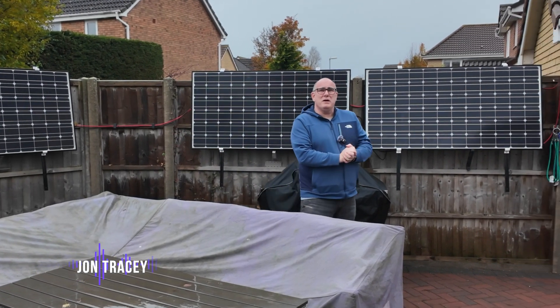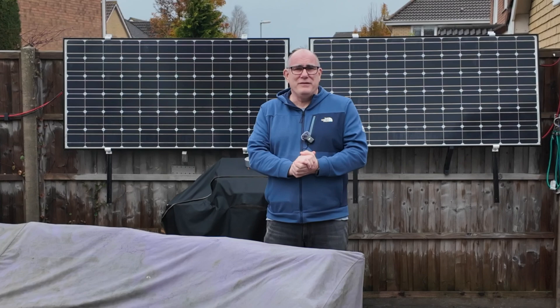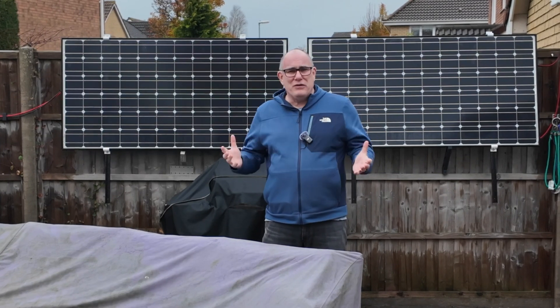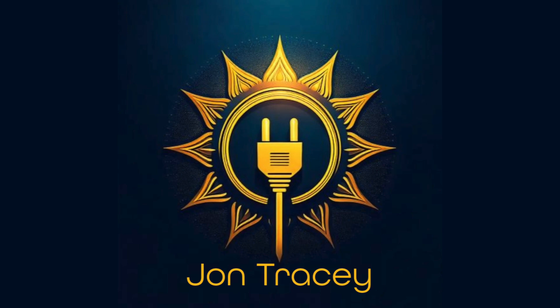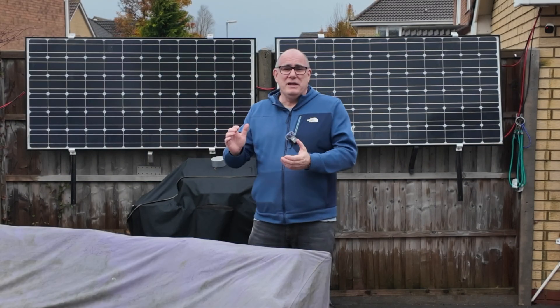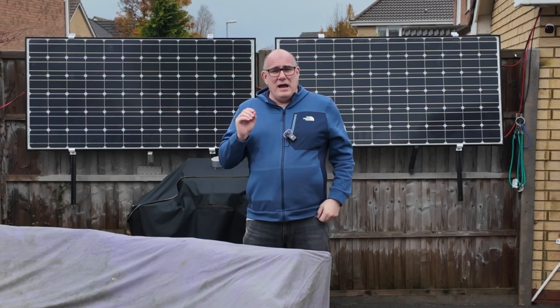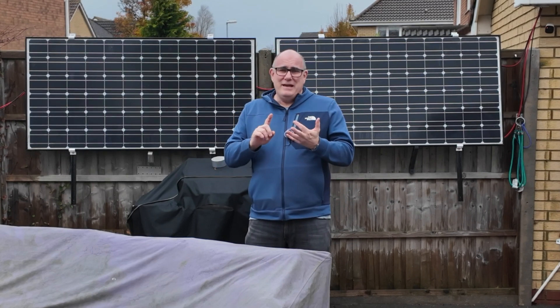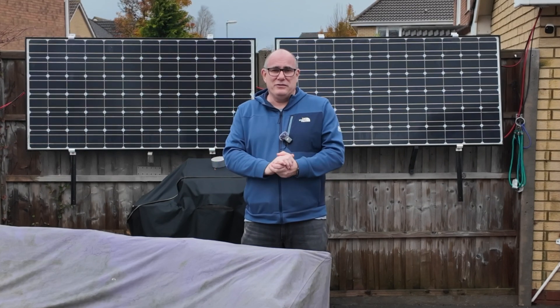Good morning and welcome to a very wet, very miserable, very overcast 1st of December. Today I'm going to give you an update on our vertically mounted solar panels — how much power have they generated, has it been worth it, am I going to continue doing the experiment? These are all the questions we're going to answer today.